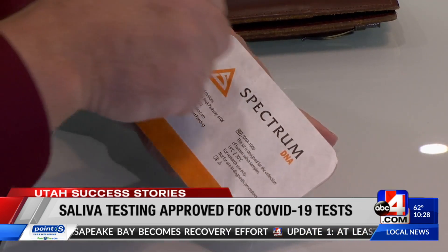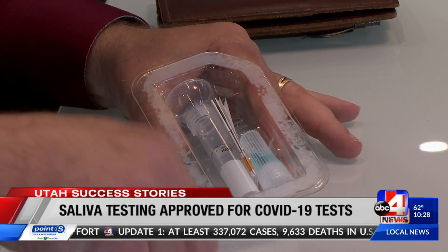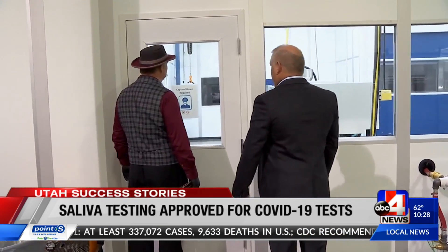Utah-based Spectrum Solutions was the sole saliva collection device used in that study. Chief Operating Officer Bill Phillips explains.